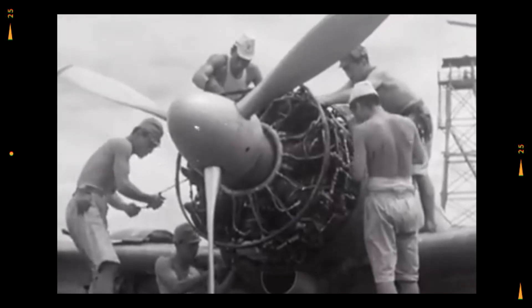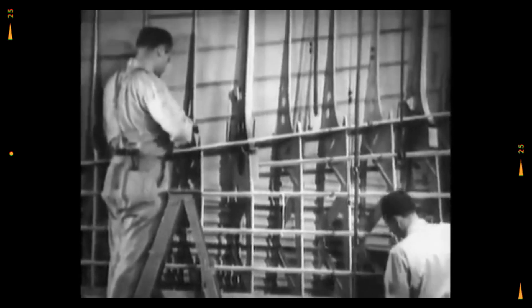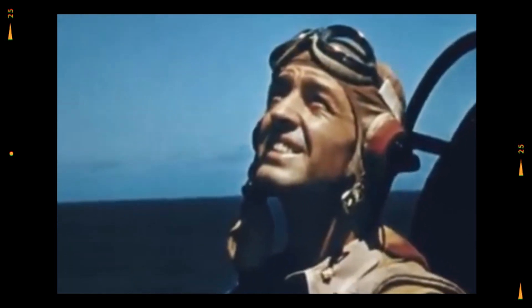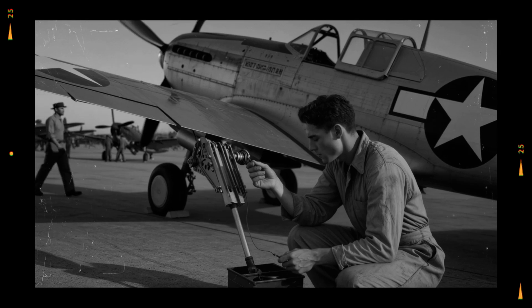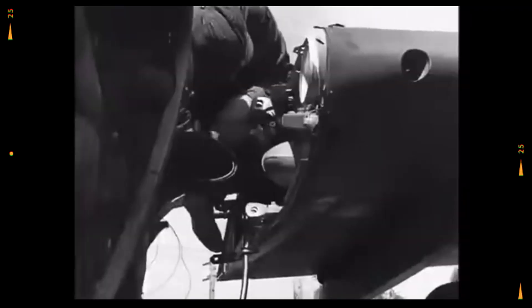It did not come from a scientist with degrees or a general with stars, but from a crew chief with grease on his hands. On a remote island airstrip, while servicing a P-38, a mechanic noticed that the flaps — those hinge panels on the wings used for landing — had an effect on how the plane responded in flight. Pilots knew flaps were to be used only at low speed for take-off and landing. In combat they kept them tucked away, but this mechanic had seen pilots accidentally bump the flap lever and feel the aircraft jump. What if, he wondered, lowering the flaps just a little could increase lift and allow the heavy P-38 to turn tighter?